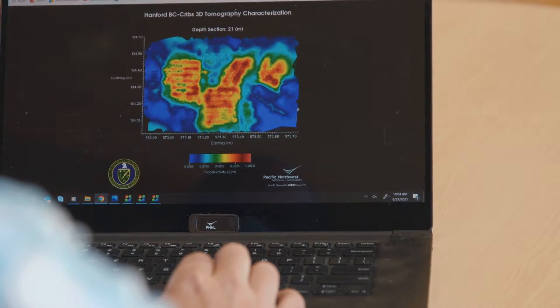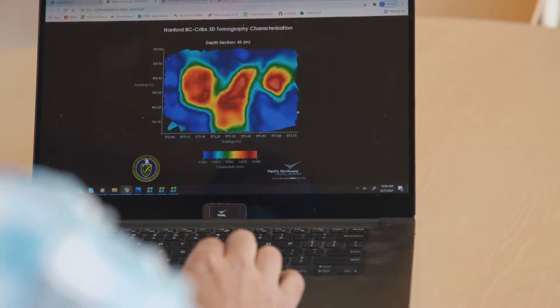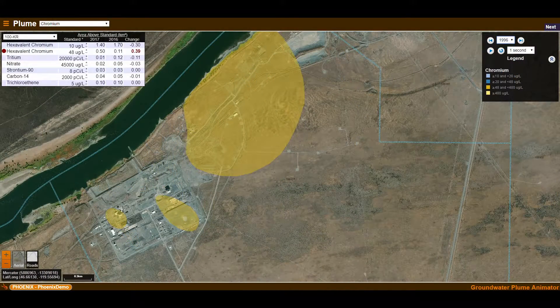These images can be sent back to the field in near real-time. Similar to medical imaging, E4D can find a problem by mapping contamination in soil and groundwater. It can also determine whether a treatment is working.